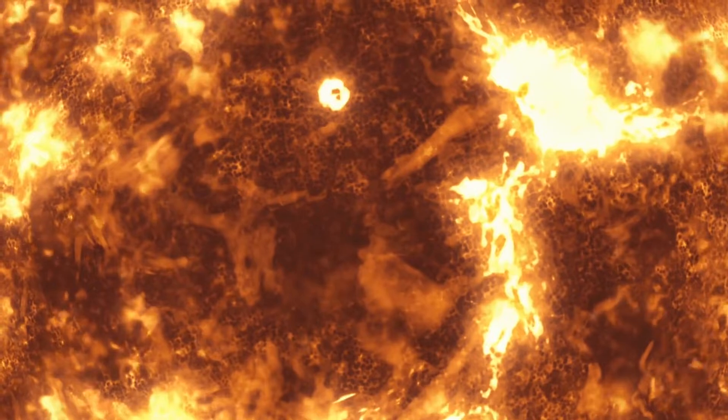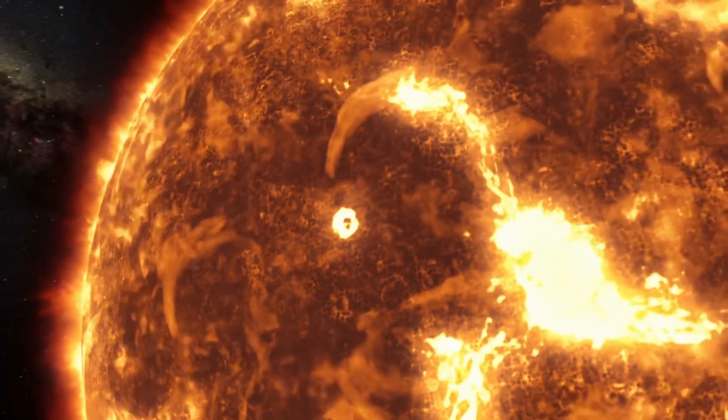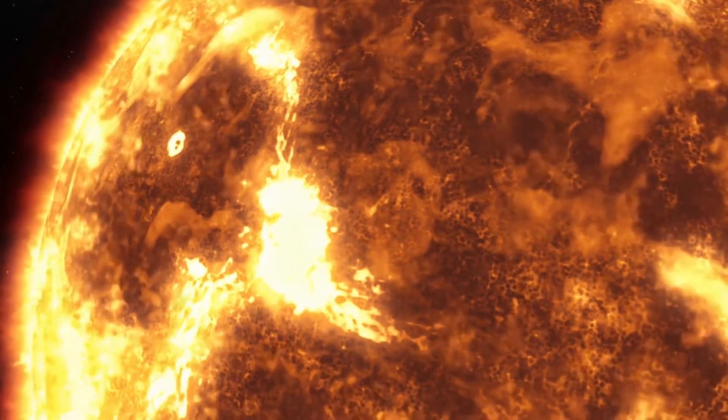It is around 26,000 light years away from the galactic center, and it takes the Sun approximately 250 million years to complete one orbit of the center of the Milky Way.